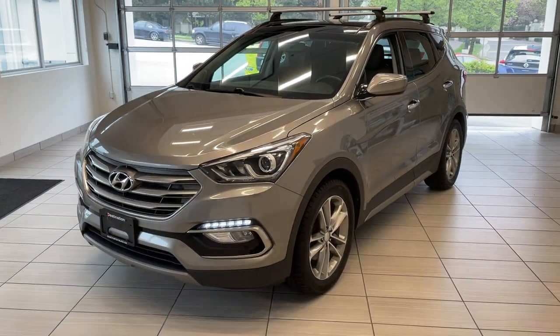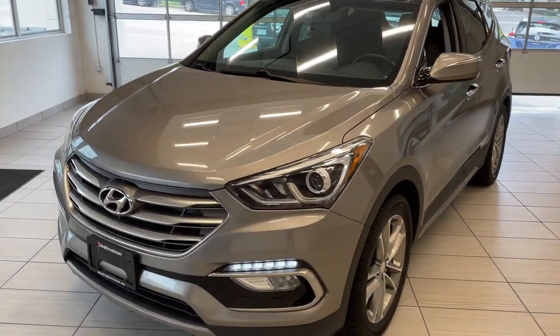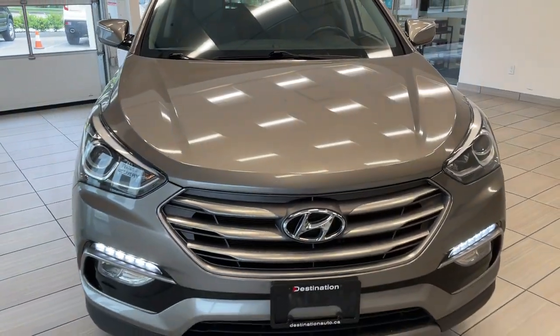Here's a quick look at our 2017 Hyundai Santa Fe. This SUV comes in a very nice gray, almost brown color — it looks great and is definitely going to look very good outside as well.